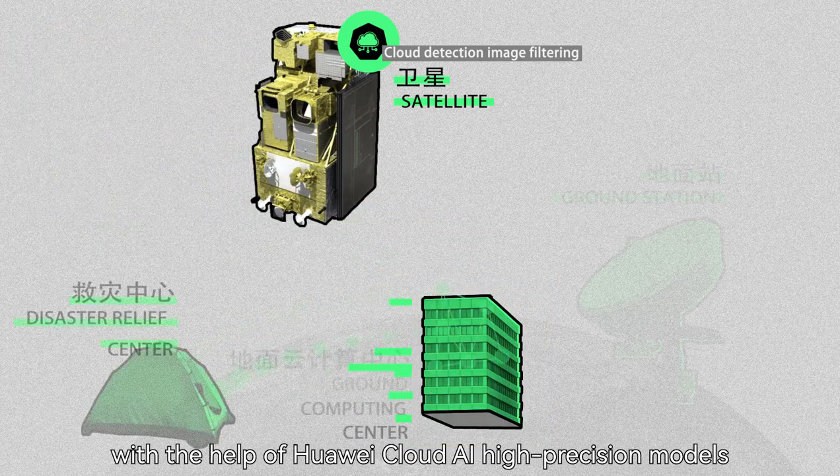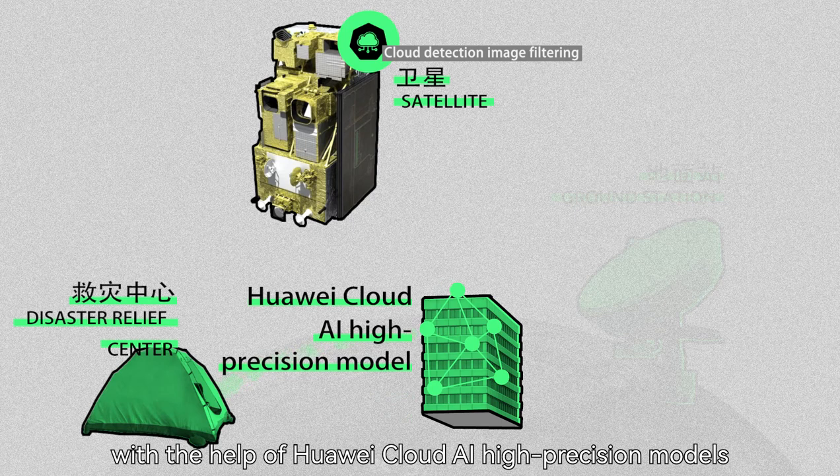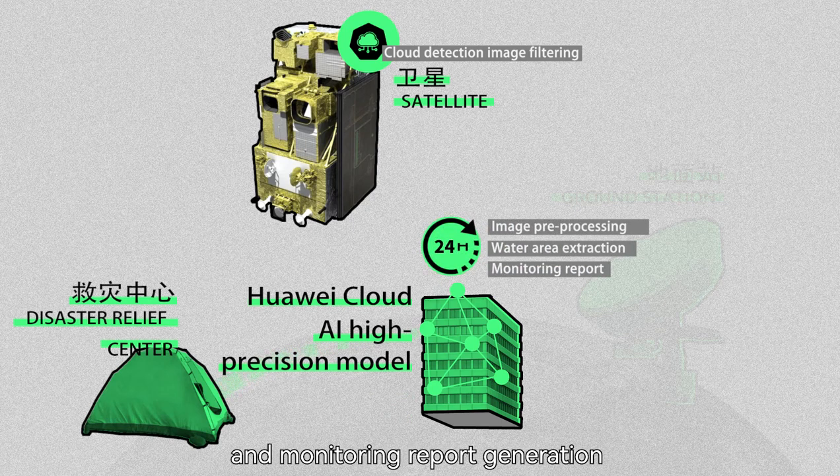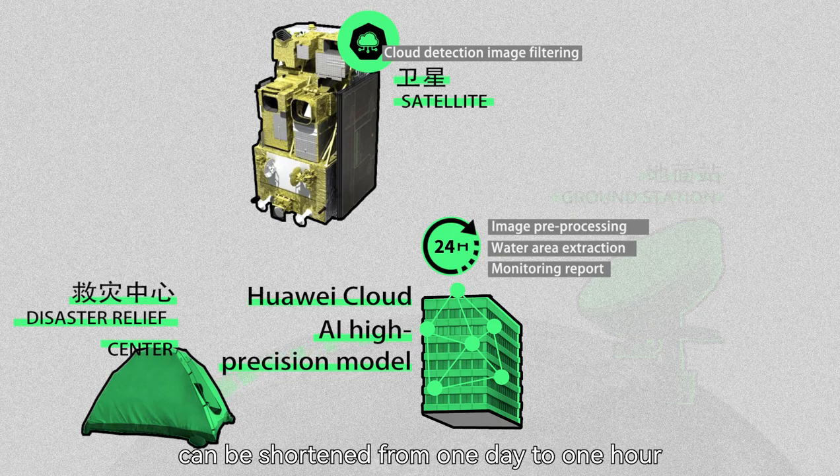In addition, with the help of Huawei Cloud AI high-precision models, the time required for image pre-processing, water area extraction, and monitoring report generation can be shortened from one day to one hour.